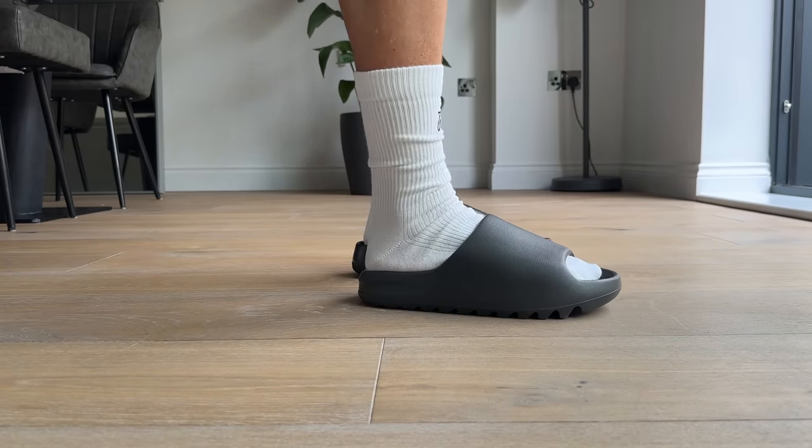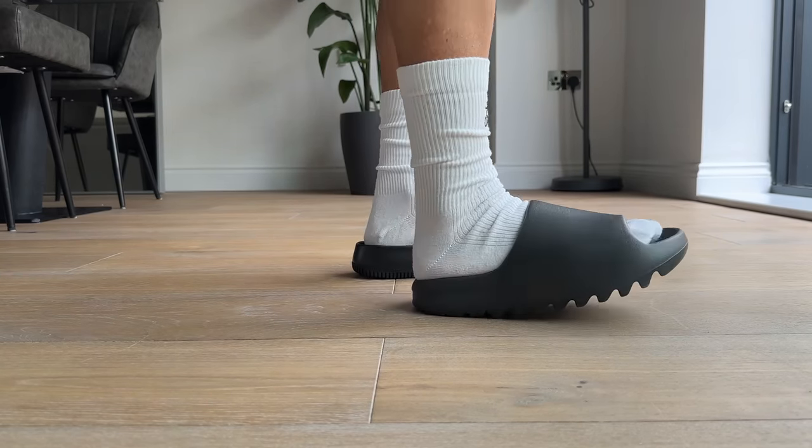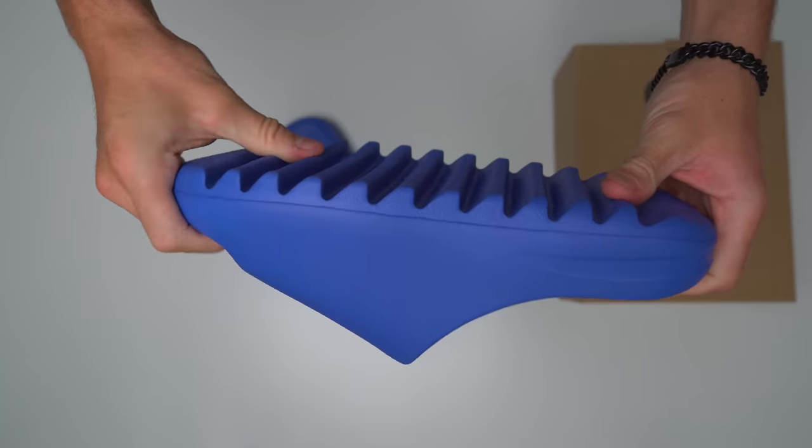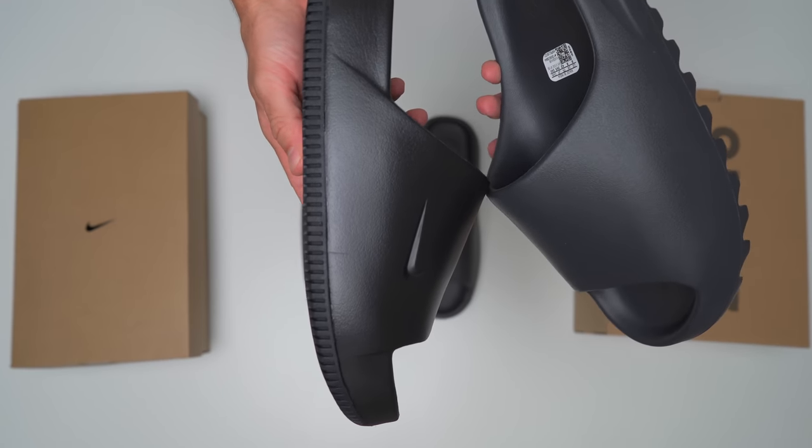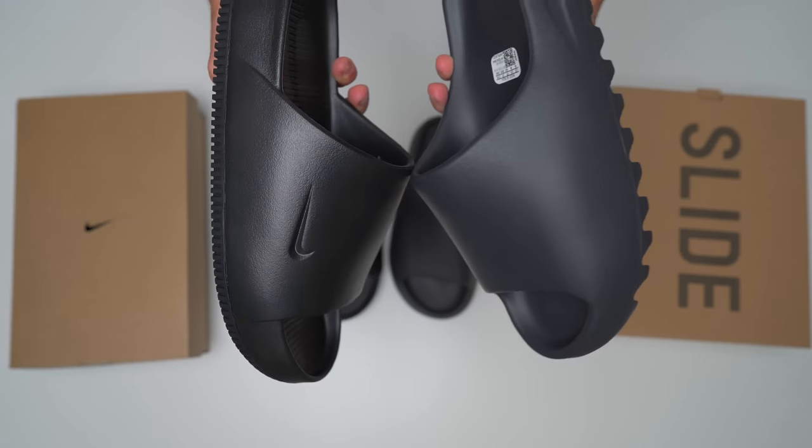While that's definitely true, the Yeezy Slide somehow managed to become a revolutionary piece of footwear that is really simple — it's literally just a piece of foam. When you compare these two slides side by side, that's when the similarities start adding up: the material, the thicker strap, the minimalistic look.